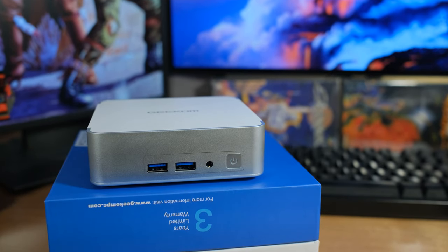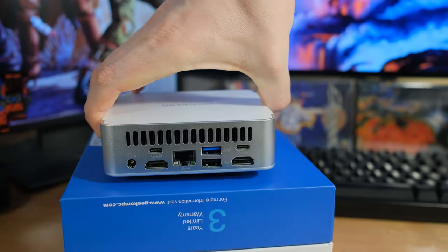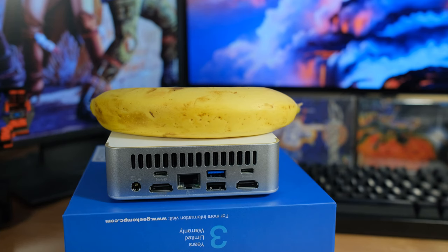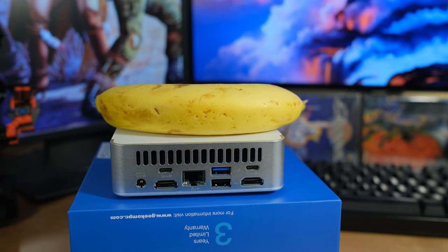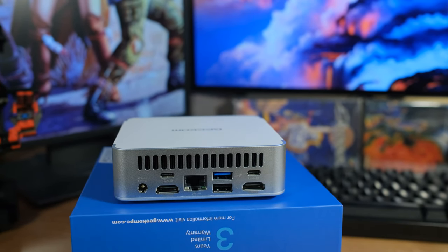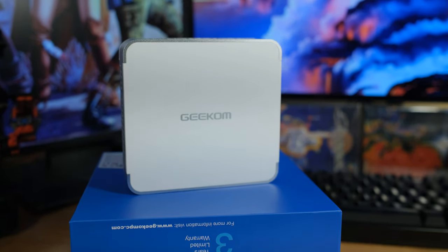On the front there are two USB Type-A Gen 3.2 ports and a combo headphone/microphone port. On the back we have two USB 4 Gen 3 ports, which is awesome, and those also support power delivery. Below that you'll see HDMI — this supports four monitors at the same time and will also support 8K monitors. We also have 2.5 gigabit Ethernet as well as two more USB ports: one USB 3.2 Gen 2 and one USB 2. The USB 4 will support 8K displays, while HDMI is 2.0 supporting 4K at 60Hz. We have Wi-Fi 6E and Bluetooth 5.2.